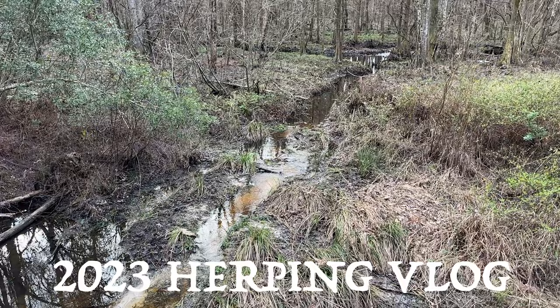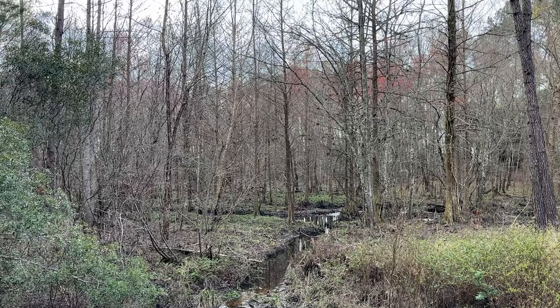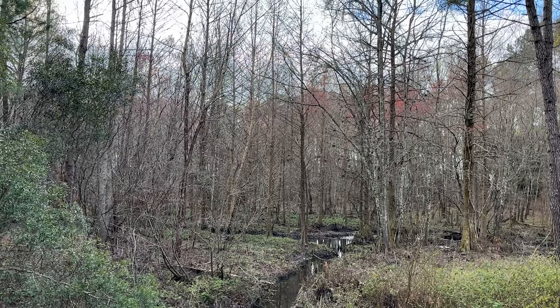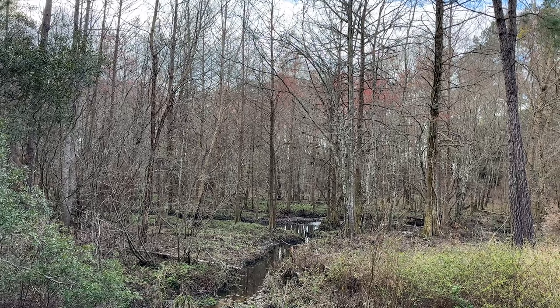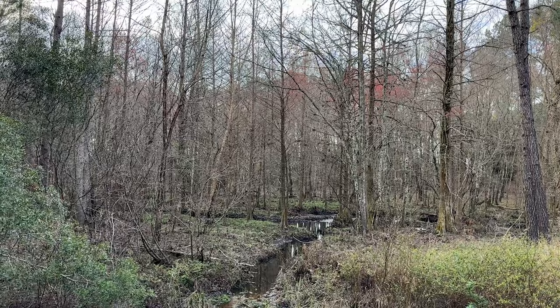Good morning everybody. It is very early at the beginning of what is going to be a very hot February day here in South Georgia. I have access to a very cool property today where I've seen some very cool snakes — set up a lot of tin on it — and it's just a great place to be looking for snakes. I'm going to hike around for most of the day and do a little bit of tin flipping this afternoon. This place is loaded with pine snakes, diamondbacks, indigos — pretty much everything you could hope for.